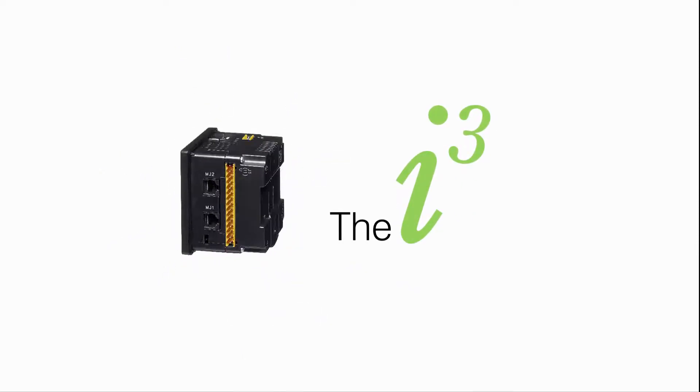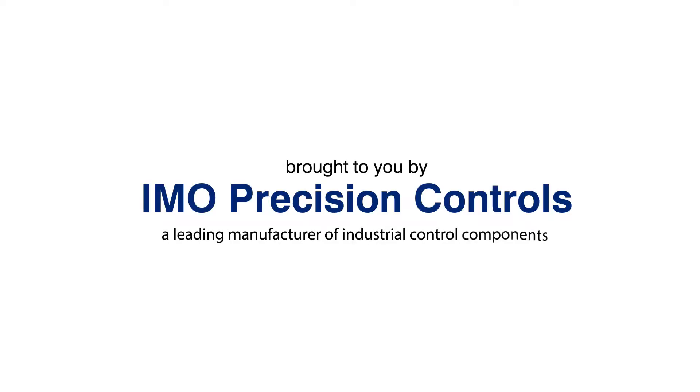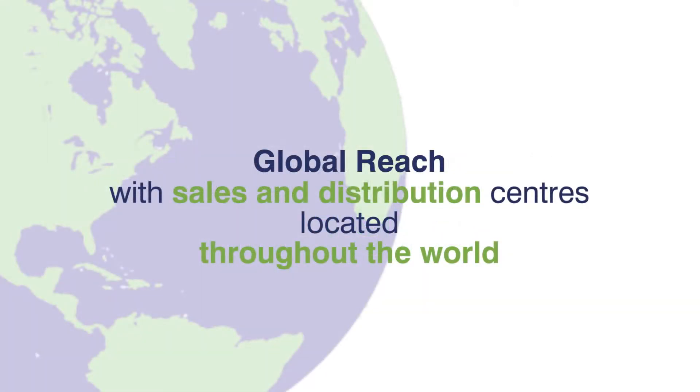The iCube is brought to you by IMO Precision Controls, a leading manufacturer of industrial control components. A privately owned British company established over 35 years ago, IMO Precision Controls has global reach with sales and distribution centers located throughout the world.